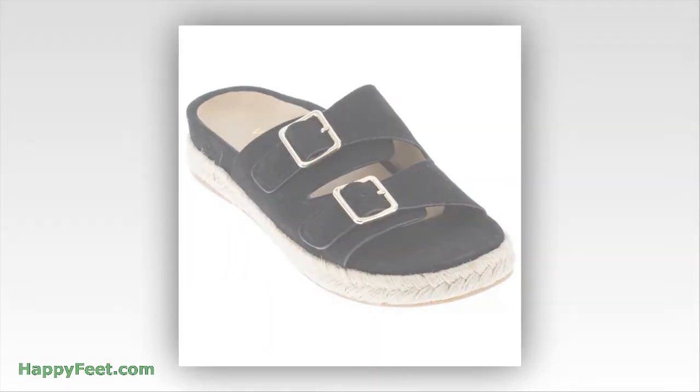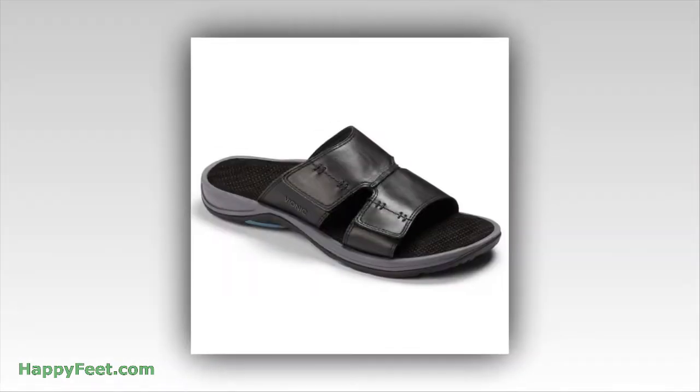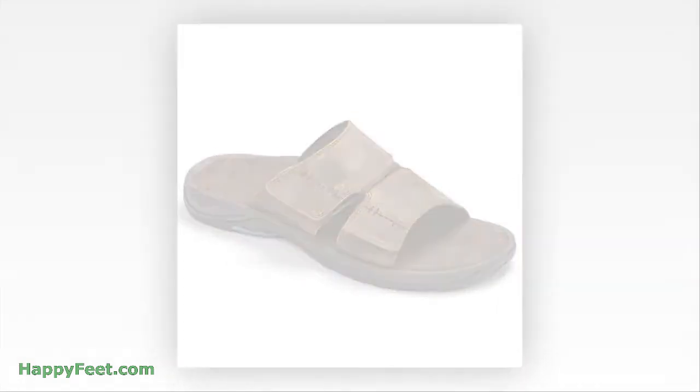The Bionic OrthoHeal technology helps promote alignment from the ground up, and it's built into all of Bionic sandals, slippers, active shoes, and casual flats.